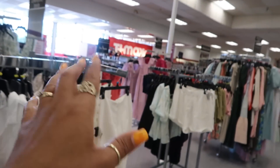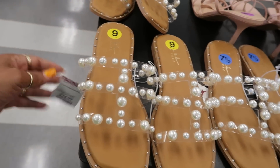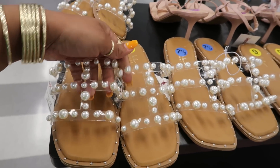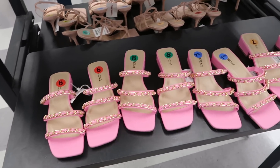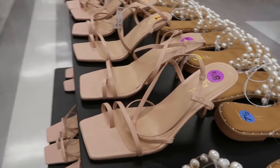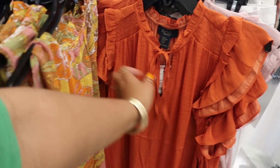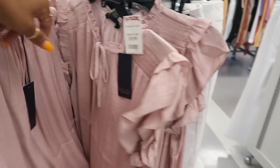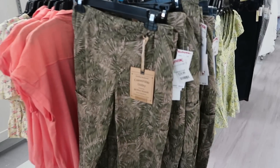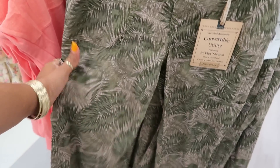$25. Nicole Miller. That's who I'm thinking of — House of Harlow was Nicole Richie, I think. The word Nicole just rang a bell. But these are $25. I like them. And then you have those over here for $20. This is Rachel Roy for $20 — I like the color. You have that one too. These little pins. Convertible Utility Reflex Stretch, $30. Little cargo style.